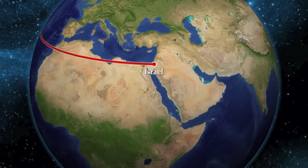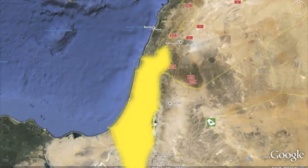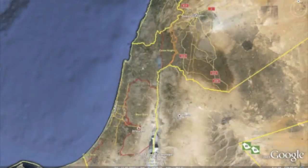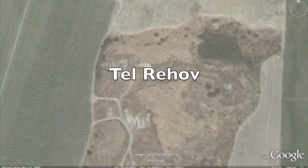On the eastern side of the Mediterranean is the country of Israel, an area that's been populated by humans for at least 100,000 years. In northern Israel, specifically an area known as the Bet-Shan Valley, is the archaeological site of Tel Rehov.